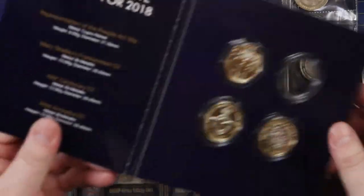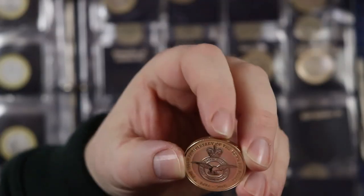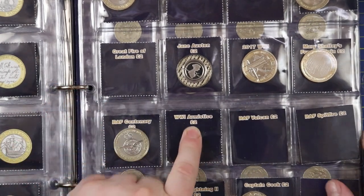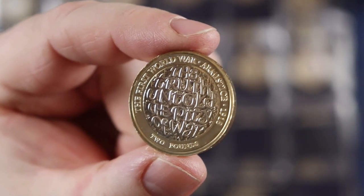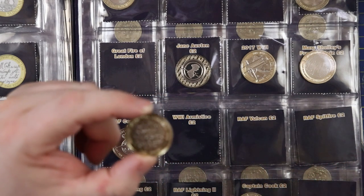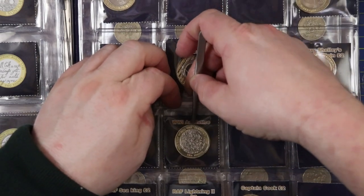RAF Centenary. That is an absolutely stunning coin - makes you feel quite patriotic, that coin. Brave boys in their flying machines. Armistice - which is the last one in this set - the truth untold, the pity of war. Wow - until you get these coins out of their packaging, you can't feel how rough and sharp those edges are. They've actually never been anywhere near circulating.